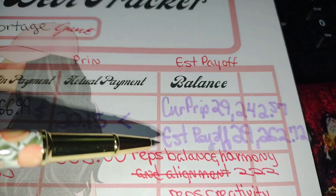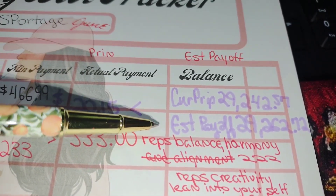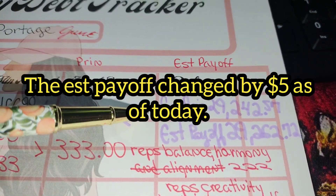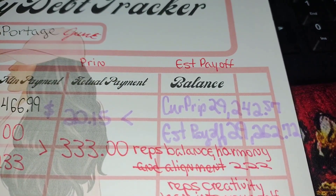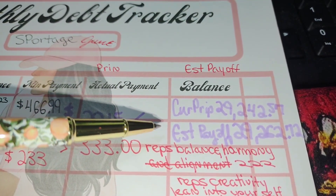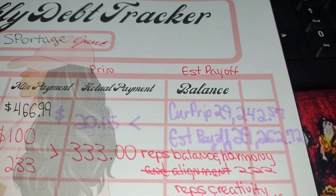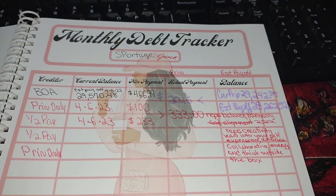When I double-checked — and of course this may have changed since a couple of days have gone by — the current principal is $29,242.57 as of maybe about the 7th. When it comes to the estimated payoff, it's $29,262.72. Of course, this may have changed since some days have already gone by. So that's my update for that.